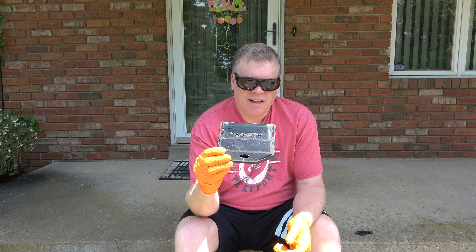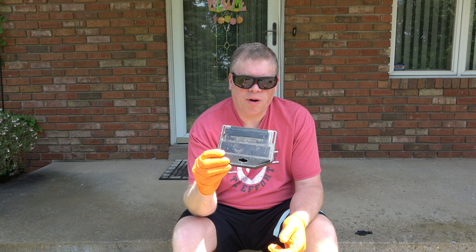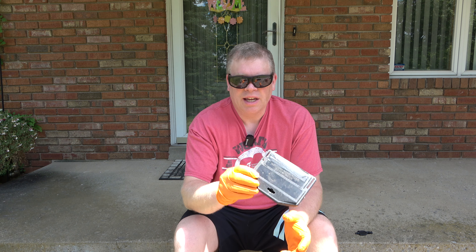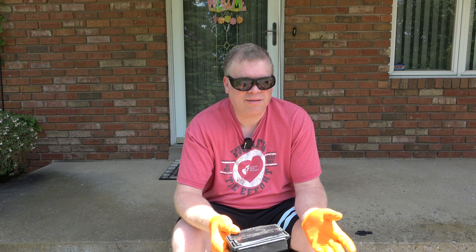The key actually fits the bait boxes here from the extermination company that I just recently canceled.